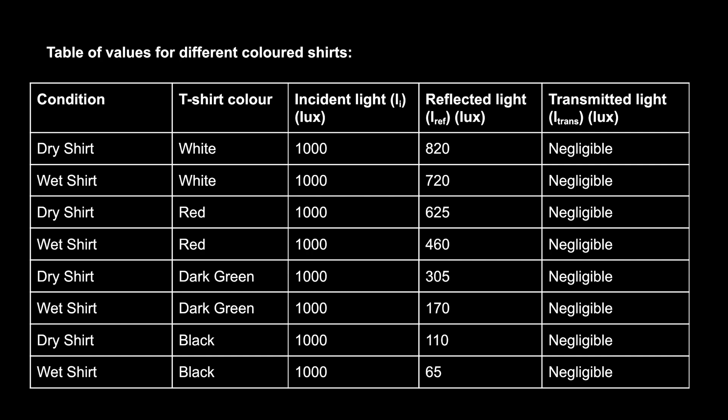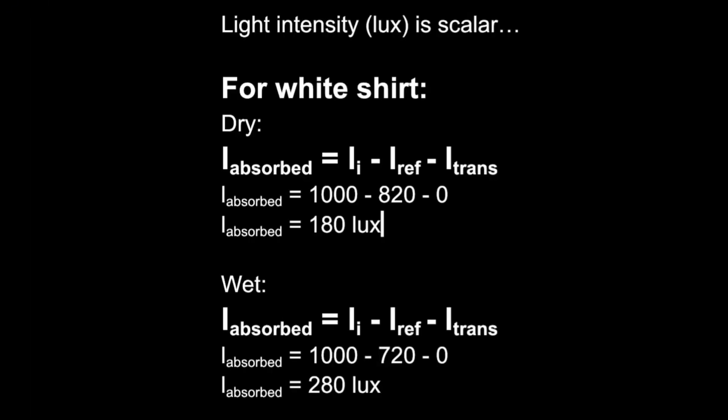Next are my calculations for the dry and wet shirts. Using the white shirt as an example: to find the light absorbed, you subtract the reflected light and transmitted light from the incident light. In this case: 1,000 lux (incident) minus 820 lux (reflected) minus 0 lux (transmitted) equals 180 lux absorbed for the dry shirt. The wet shirt absorbed 280 lux — more than the dry shirt — confirming that the shirt absorbs more light when wet, and therefore appears darker.